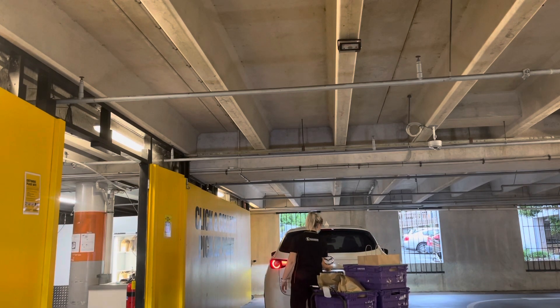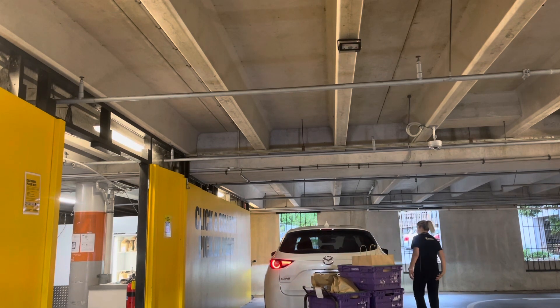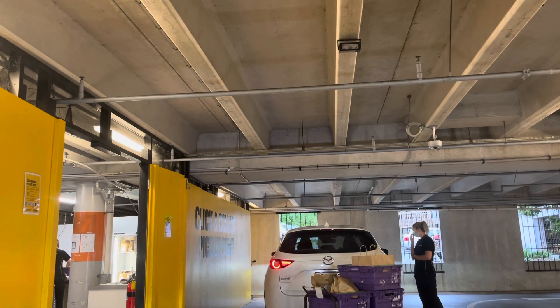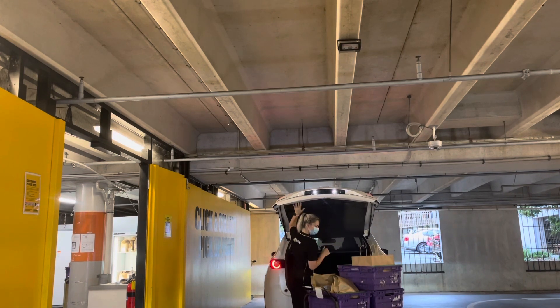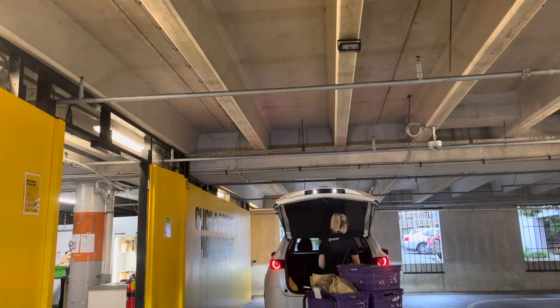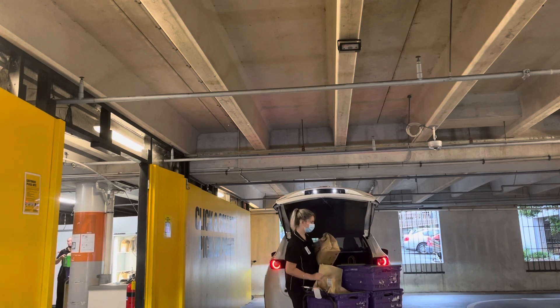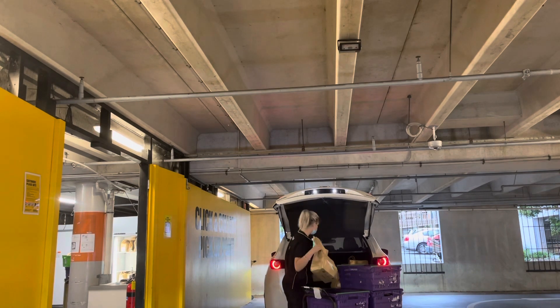That's the one car which was ahead of mine — their groceries are ready. This is the way they get your groceries: they ask you to open the boot and unload it into your car. Excellent service, isn't it? They do charge a small click and collect fee, but in the wider scheme of things it's very negligible.